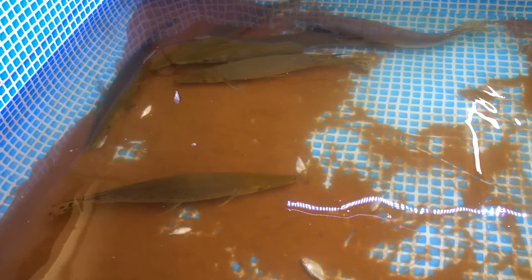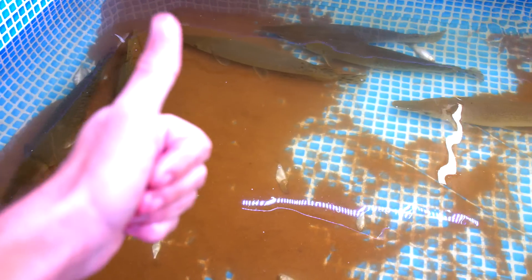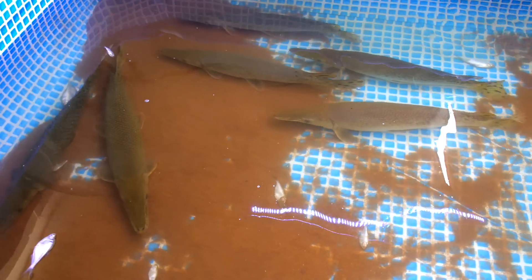The next video that y'all will see me make with this gar is moving them out to their new pond. Thank you guys for watching. Stay tuned for upcoming videos. I will see y'all next time.